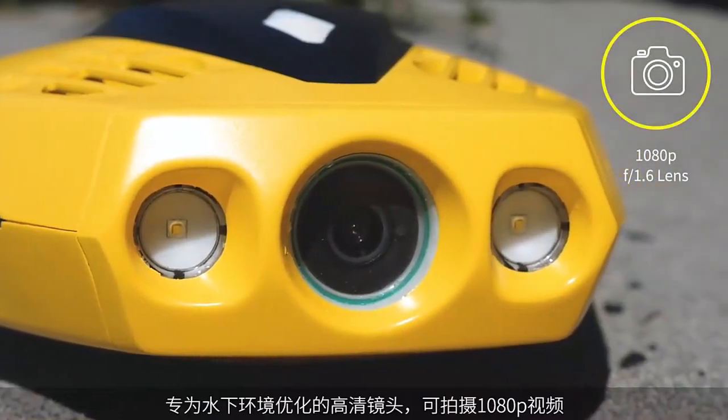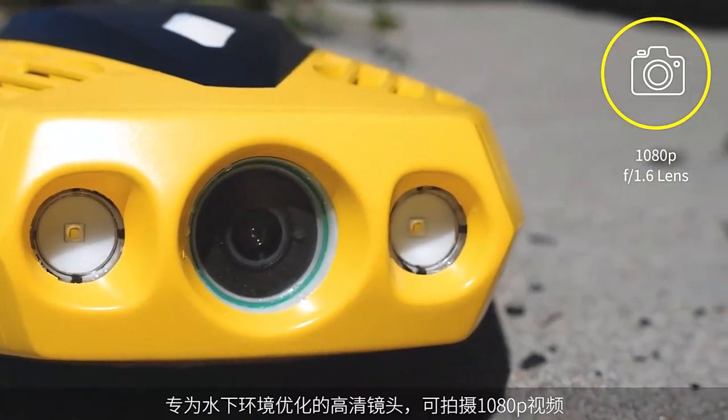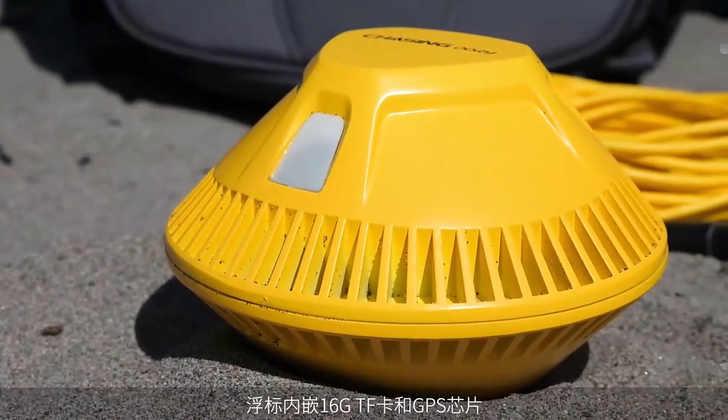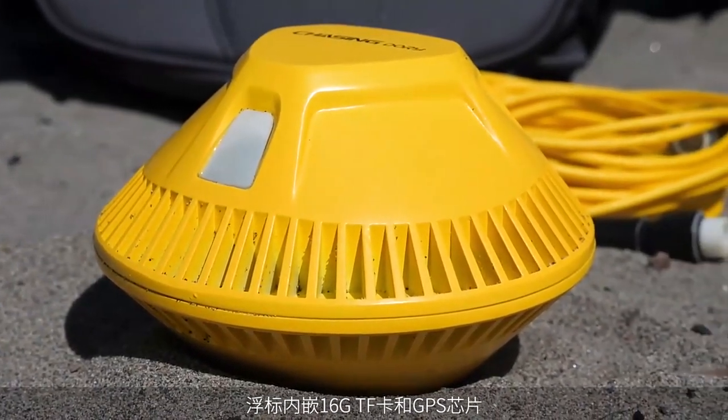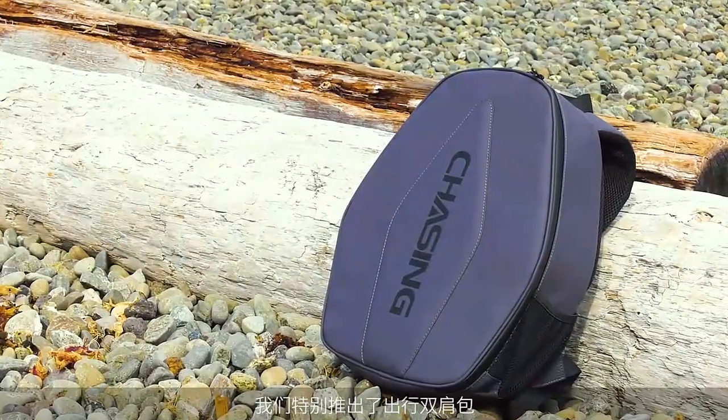The high-end camera has a 100-degree field of view for expansive photos and video, and its f/1.6 wide aperture lens is ideal for low-light situations, with 8 gigabytes of storage capacity.